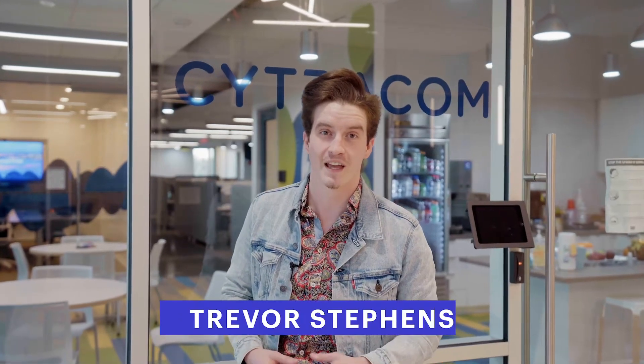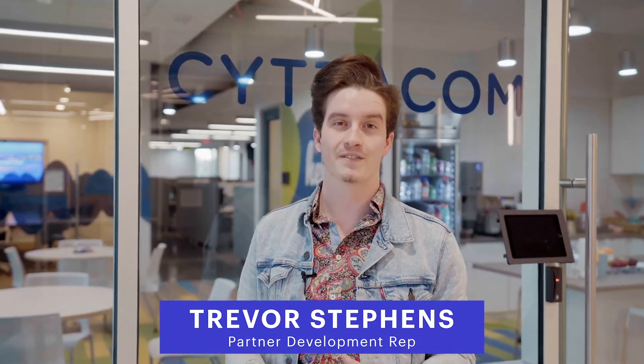Hi, I'm Trevor of Cytracom. Today we're working with Wayne Hunter from AvTech Solutions and going on-site to Diagnostic Learning Services to meet Tim Peterson and give him a quick overview and onboarding of our system.